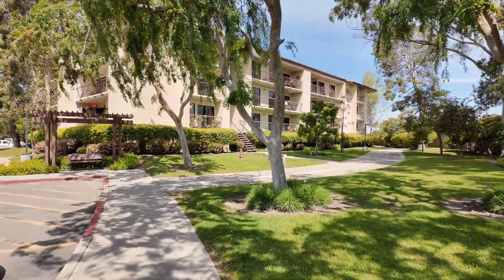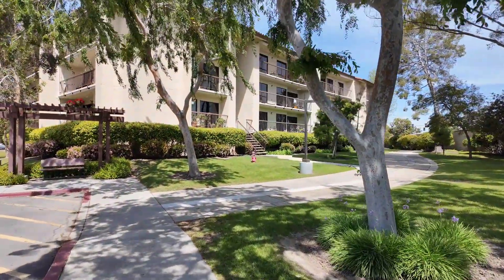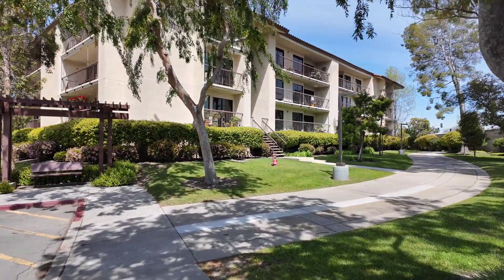Leisure World is a stock cooperative, so in order to move into about 90% of Leisure World you're going to have to have all cash, and you'll have to qualify for the unit even though it is all cash. HOAs run around $450 a month — some a little higher, some a little lower, but for the most part that's what they are. There are three or four condominium buildings in Leisure World where you can move in with a mortgage, but the rest of Leisure World has to be cash.